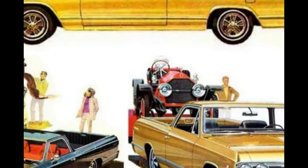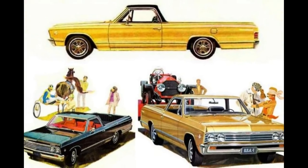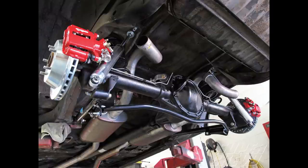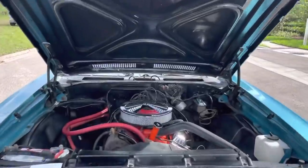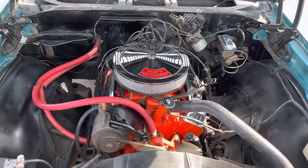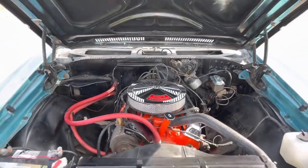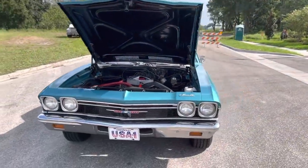The 1967 El Camino followed the Chevelle styling facelift with a new grille, front bumper, and trim. Air shocks remained standard equipment, allowing the driver to compensate for a load. The 1967 model year also brought the collapsible steering column and options for disc brakes and the Turbo Hydramatic 400 three-speed automatic transmission. In 1968, the El Camino received a complete body makeover and was equipped with a more powerful SS engine, allowing it to contend with iconic American muscle cars.